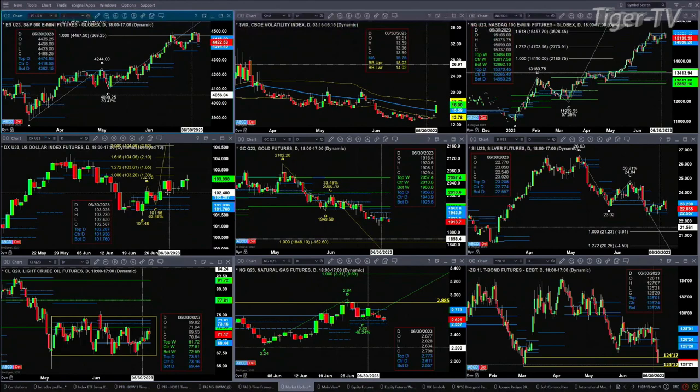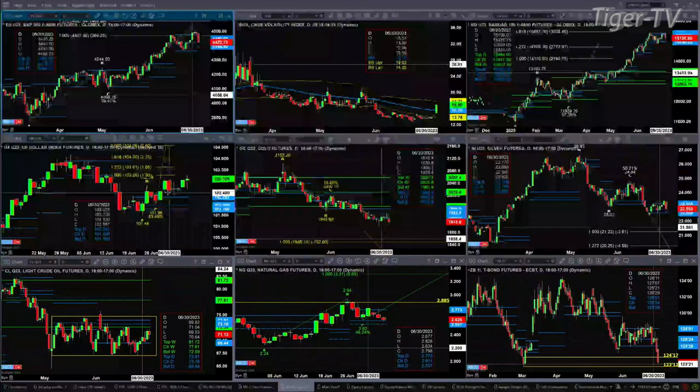We're at $103.09 right now. Gold has what I believe is a TD9 count bottom out there. Price has resistance at the bottom of its daily profile, at $1,925.60. Silver is in consolidation within its profile. It has a momentum indicator bottom, with price getting back and testing support. Support is a zone between $2,255 and $2,277.